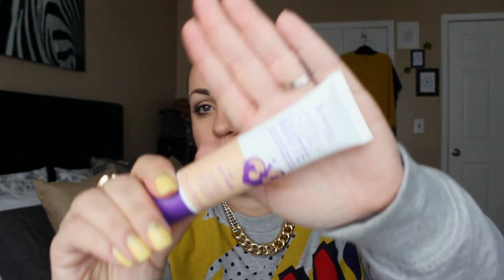I also got the Rimmel Stay Matte Liquid Mousse Foundation in Soft Beige. It's lightweight, shine-control. I've used it about twice — it didn't leave me oily and stayed on for most of the day, though I haven't worn it enough to fully vouch for it yet. So far so good. The Rimmel was $5.99, the Maybelline was $11.79, and the liner was $8.99.